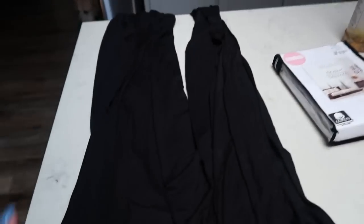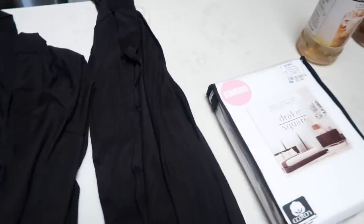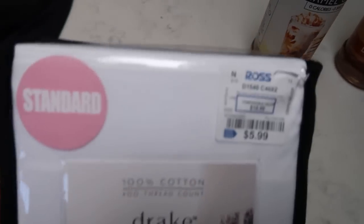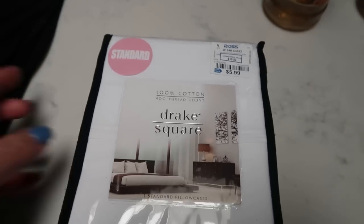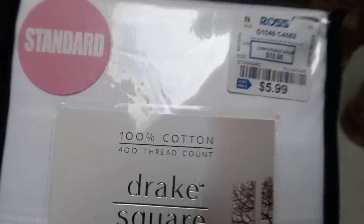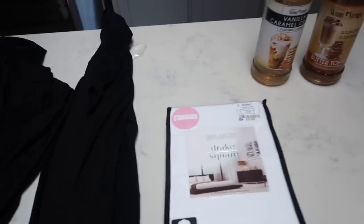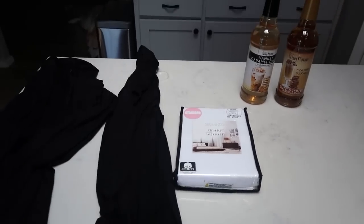Here's my little Ross haul. I went in primarily for these lightweight cardigan-style pieces — long sleeve, really soft, really lightweight. I picked up two for only $9 each, which is a steal. I also grabbed some new standard-size pillowcases in a creamy white color for my new king bedding set. And I was excited to find Jordan Skinny Syrups for $3.99 each — I got vanilla caramel cream and butter toffee to use in my coffee. Ross was a success; At Home was not.